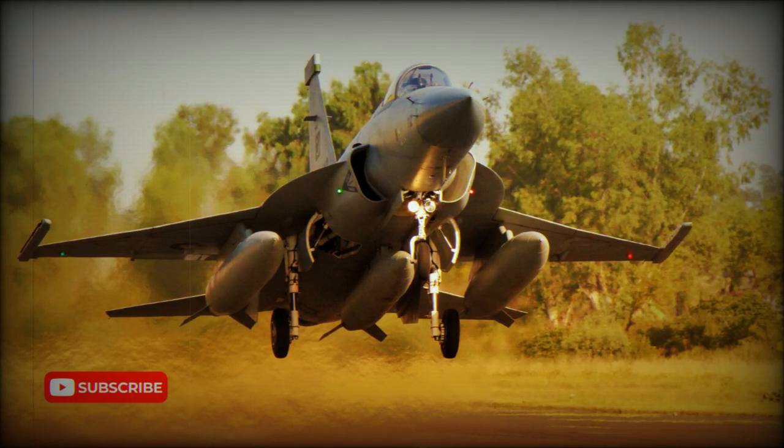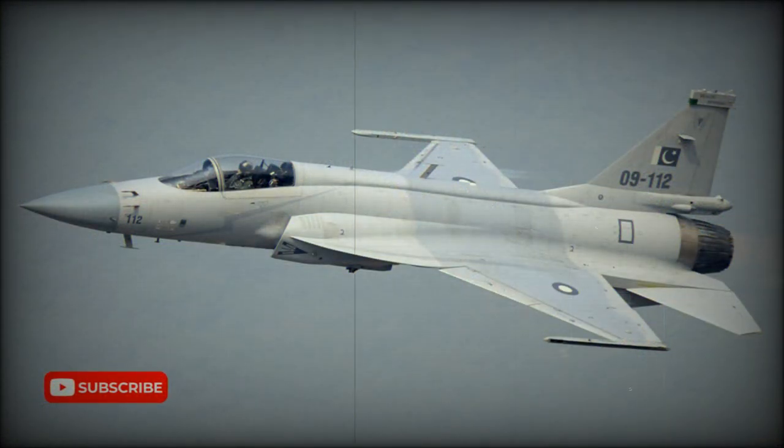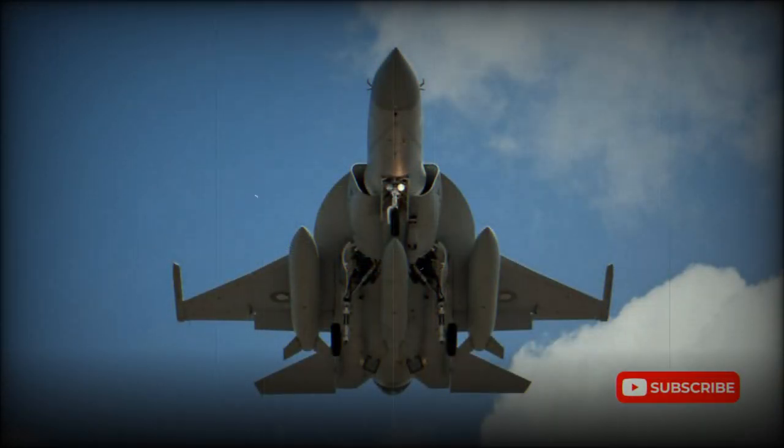The Joint Fighter 17, JF-17, Thunder multi-role fighter started life as a joint U.S. and Chinese program. In the late 1980s, Chengdu and Grumman made a design study to upgrade Chinese F-7M fighters to Super 7 standard. This new aircraft was planned to be offered for export by China as a low-cost replacement for the American Northrop F-5, Chinese F-6 and F-7, as well as the Soviet MiG-21, fitted with Western radar, engine, and avionics. However, this program was canceled in 1990.